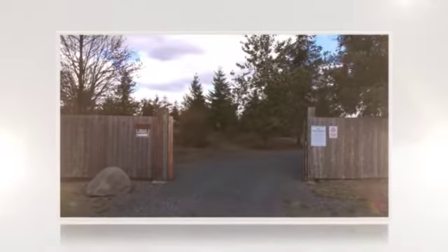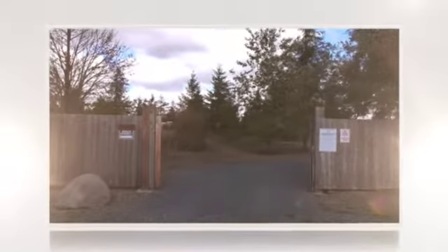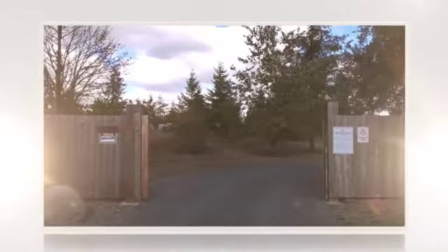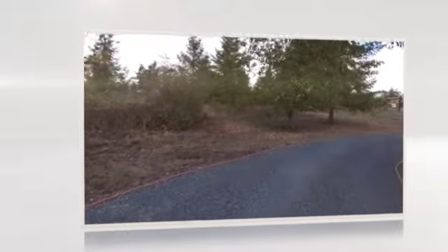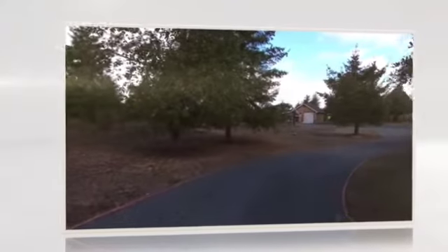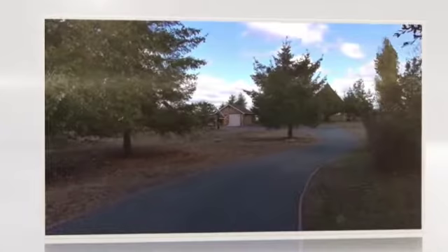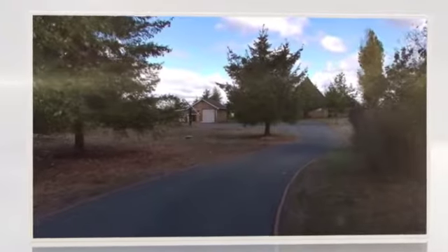We have a rare treat today — a tour of a home at 16122 Lemuria Lane, with a winding driveway leading to an amazing property: a pyramid home on seven and a half acres, completely off the grid.